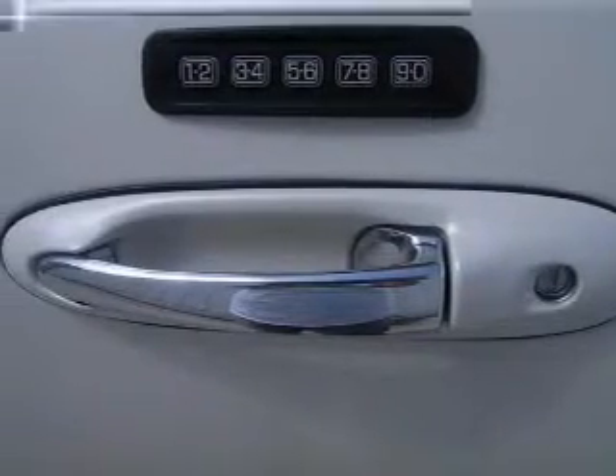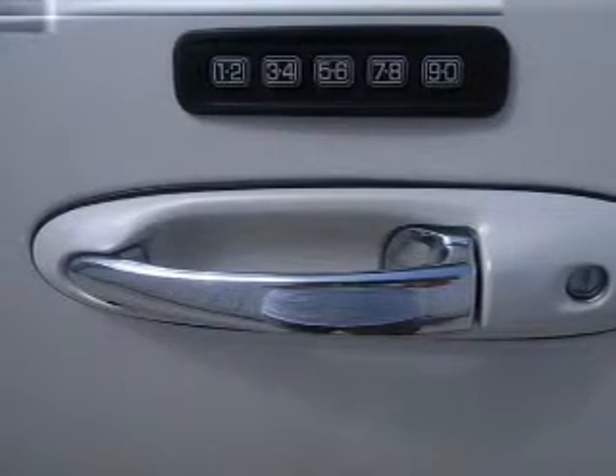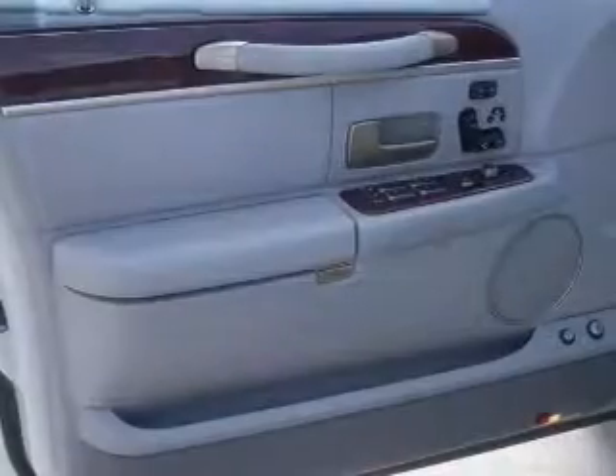Leather seats, power door locks, power windows, cruise control, an AM-FM stereo with a CD player, power mirrors, and an alarm system.